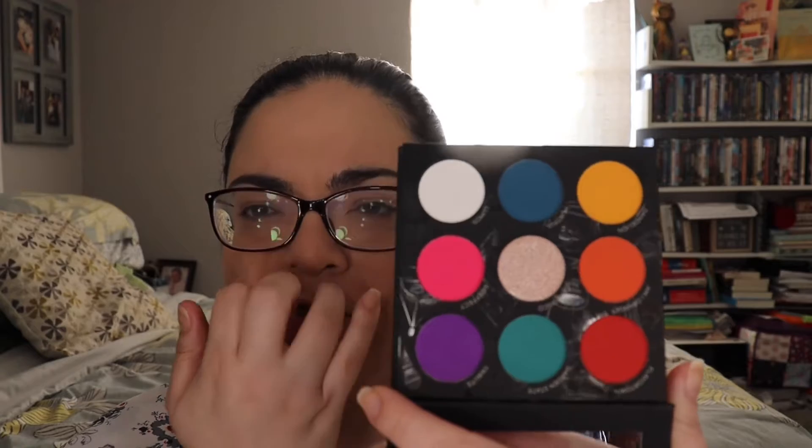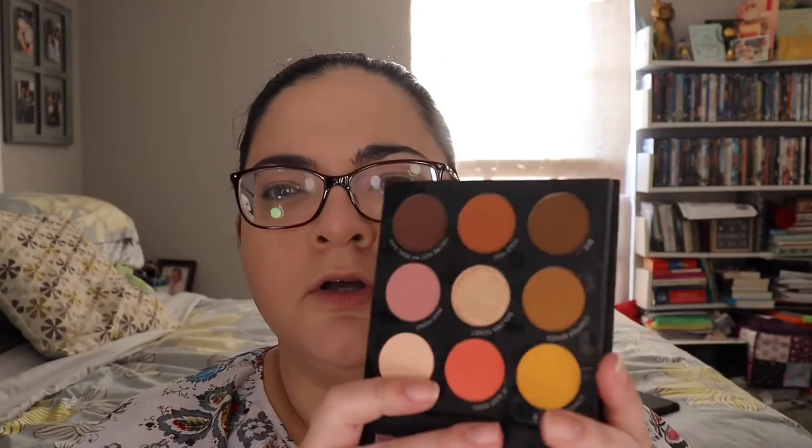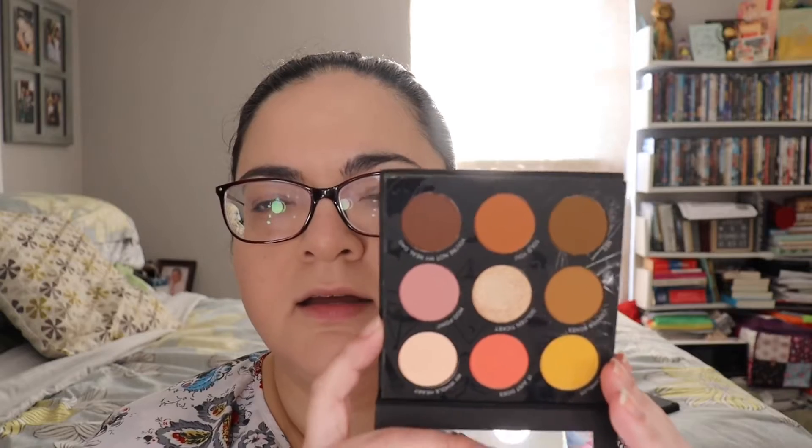I haven't had the chance to actually put it on my eyelids - I've swatched them and everything, but I haven't really used it. In case you haven't seen it, it was limited edition, they're sold out and I don't think they're going to restock. It has a colorful bright side and then a more neutral side, which is the side I like better.